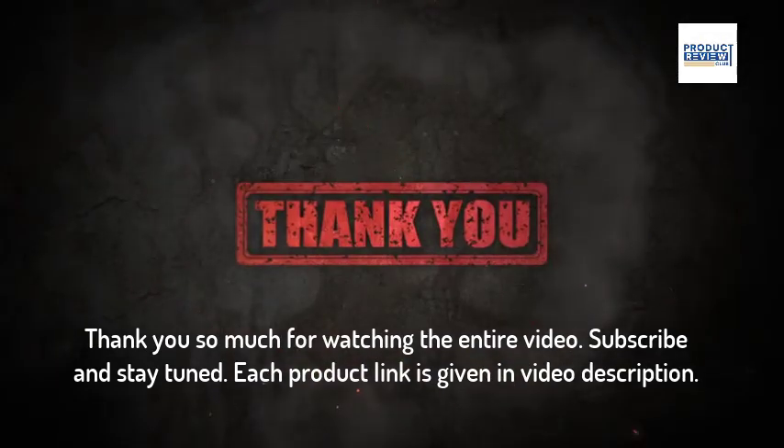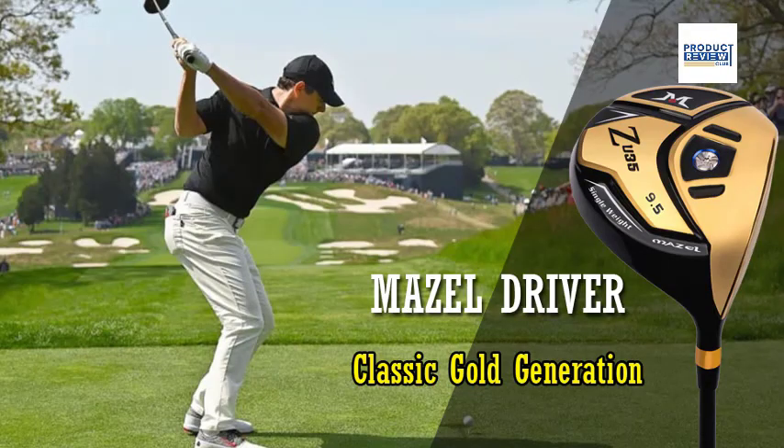Pine Meadow Golf. Thank you so much for watching the entire video. Subscribe and stay tuned. Each product link is given in the video description.